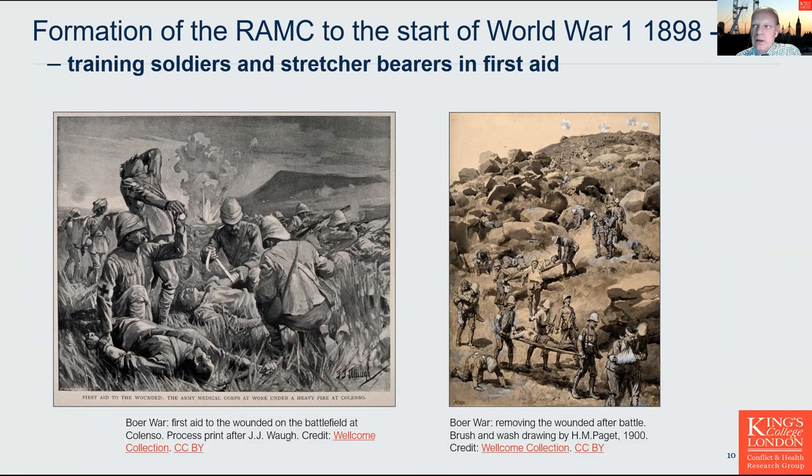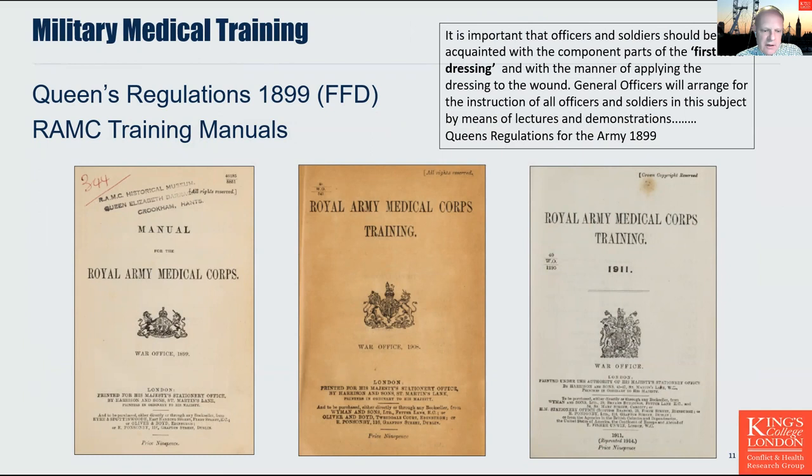The next phase ran from the formation of the Royal Army Medical Corps in 1898 to the start of World War I in 1914 — the period of the Boer War — when the medical services were put under extreme pressure, including the mobilisation of volunteers from civilian practice to support the RAMC when deployed. In 1899, for the first time, Queen's Regulations and Orders for the Army stated: 'It is important that officers and soldiers should be acquainted with the component parts of the first field dressing and with the manner of applying the dressing to a wound,' with general officers commanded to arrange periodic instruction by medical officers.